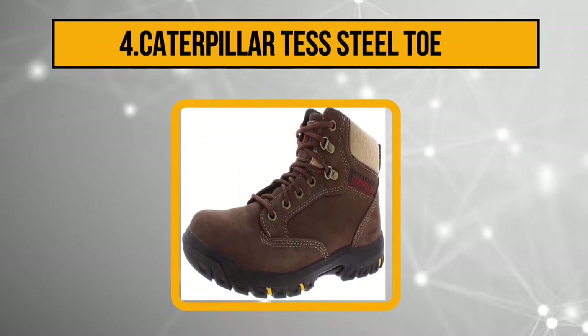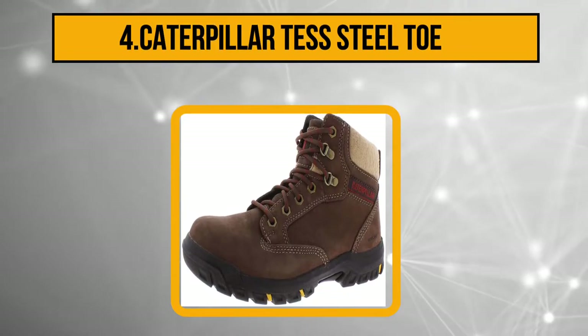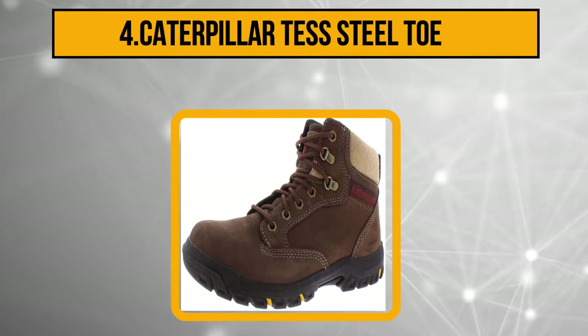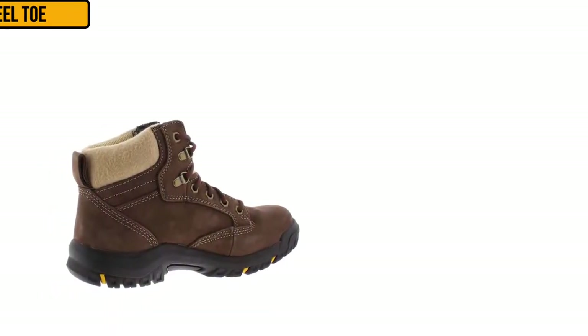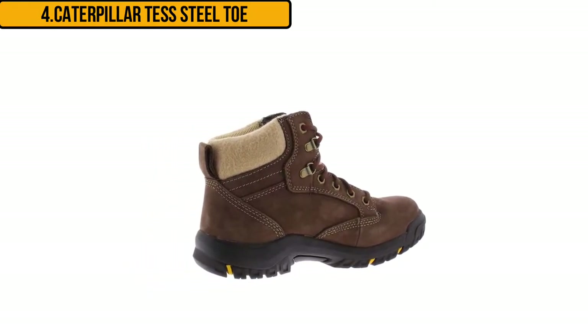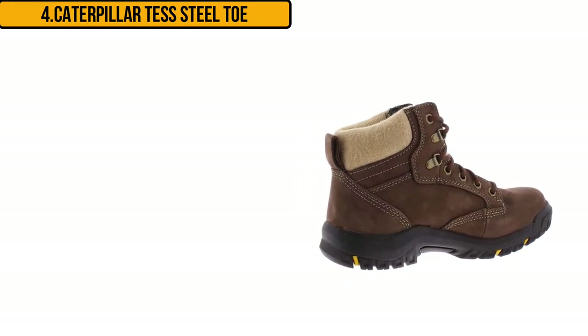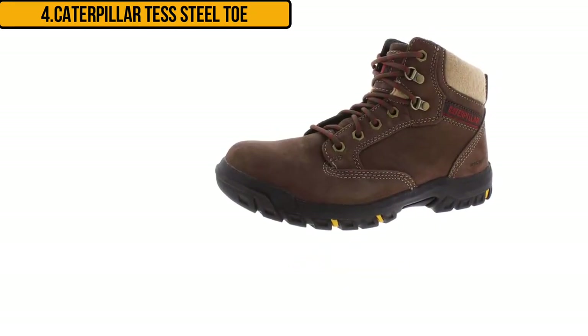At number four: the Caterpillar Tect Steel Toe. Caterpillar has a tradition for making high quality equipment and work gear, steeped in a long history since 1925. This is a steel toe boot, so your metatarsal area is always protected from falling objects and from injury when you hit your feet against something. The rubber sole offers enough protection against slipping on different types of surfaces.